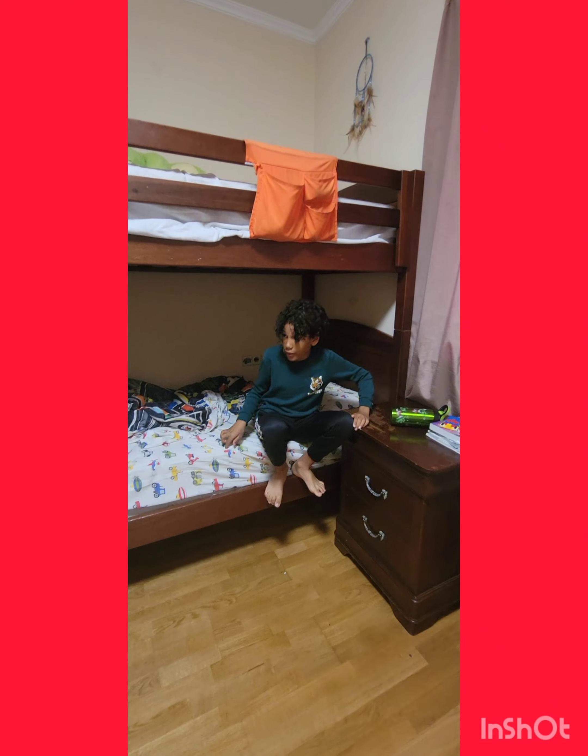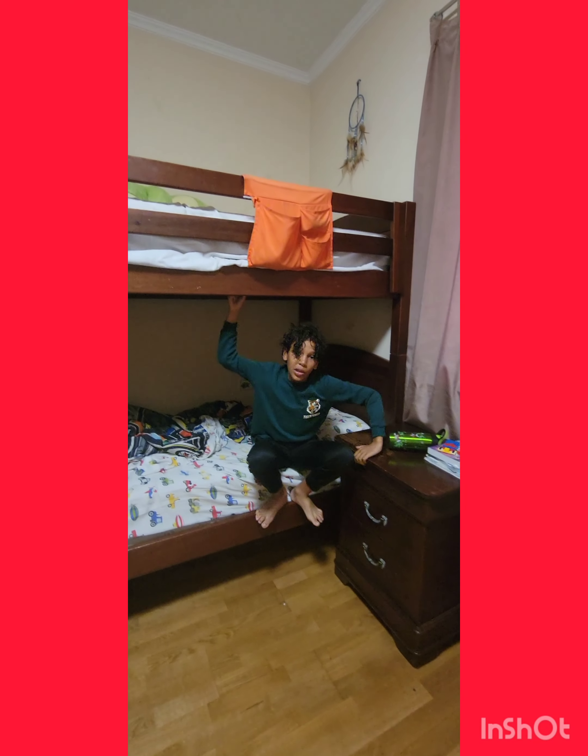Hello ladies and gentlemen, today we will be doing a floor is lava challenge. We start here and somewhere downstairs — you'll see at the end of the video. So let's go. Now this room is going to be tough. Cameraman, show them around the room, do a full 360.